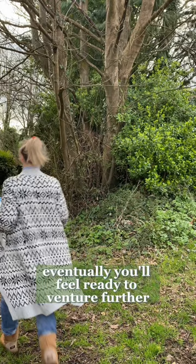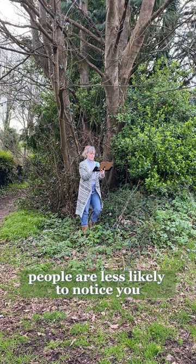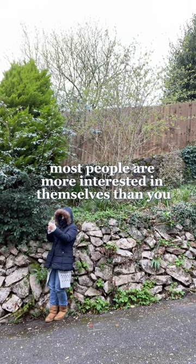Eventually you'll feel ready to venture further. Pick quiet areas on days when the weather is overcast and fewer people will be out. If you stand against trees or foliage, you'll feel more private. People are less likely to notice you or ask to see your painting if you're off the main path. Wear a coat and a hood if you feel afraid of being recognized — I'm being silly now, but I promise most people are more interested in themselves than you. So get out and try it. I believe in you.